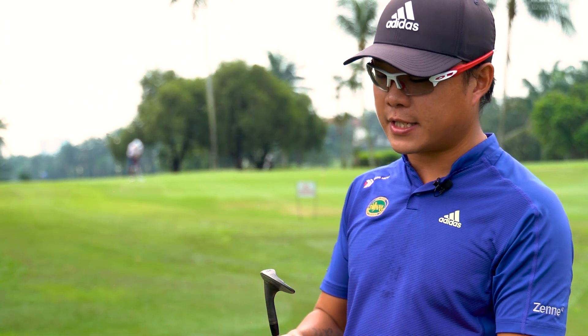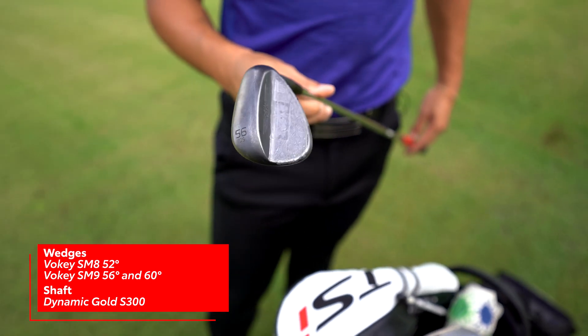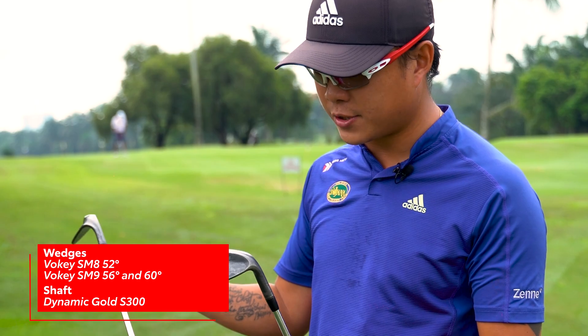My wedges — I have a mixture of SM9 and SM8 Titleist Vokey design wedges in their standard wedge black shaft.